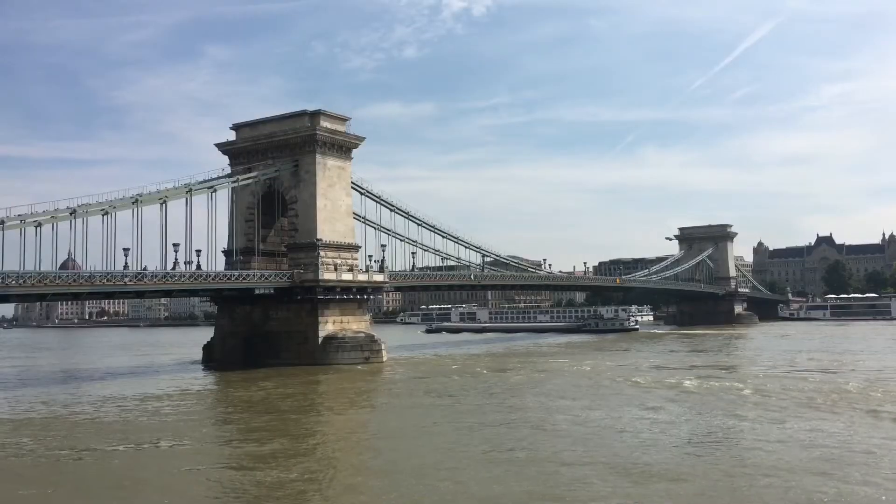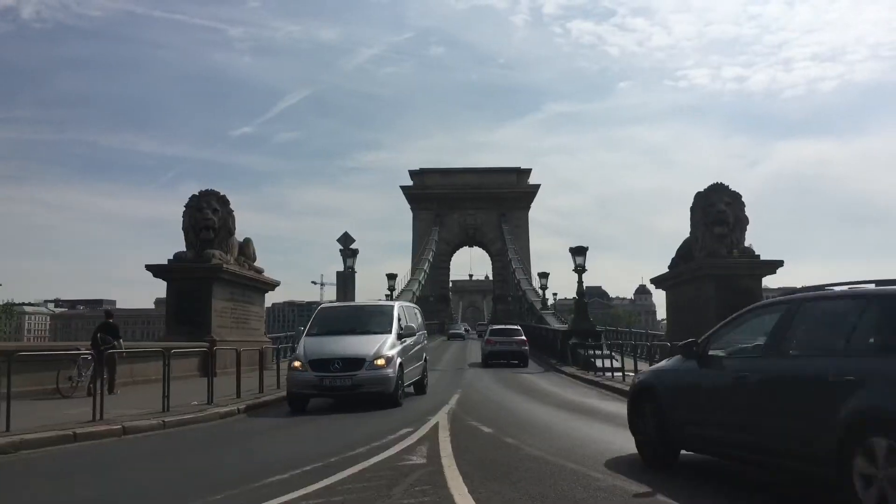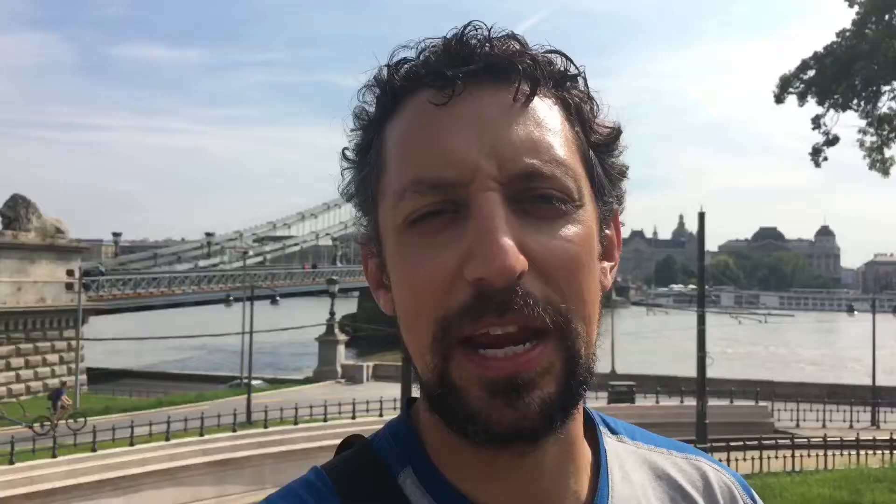As I said, the Danube separates the two separate parts of this city, and behind me is the first bridge that was ever built to join the two together, to span across the river. It was opened in 1849 and it is called the Chain Bridge — but where is that bridge?